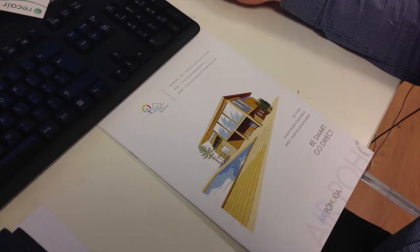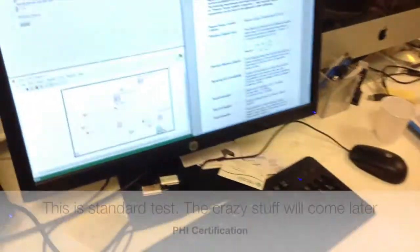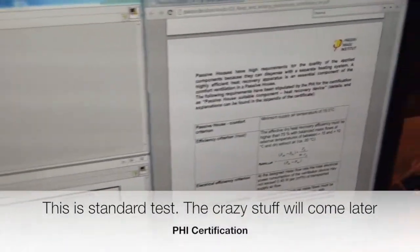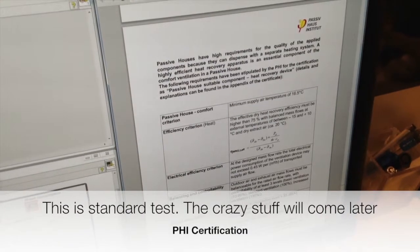Looking forward to giving you very good news. All right, ladies and gentlemen — right now we are again in the ReCare factory and lab institute. We are mimicking exactly the Passive House Institute certification.